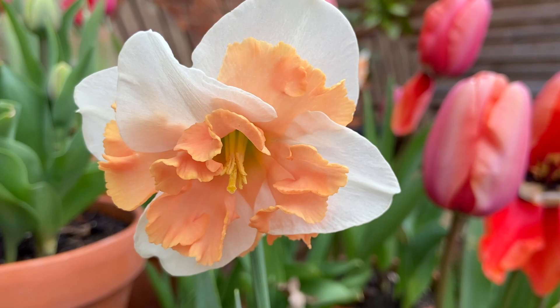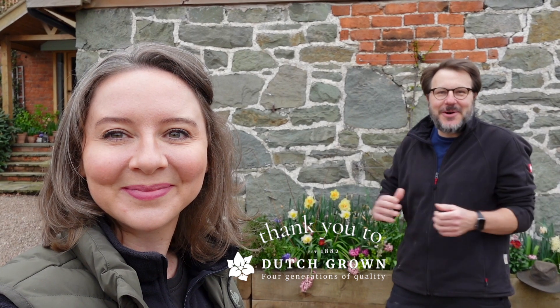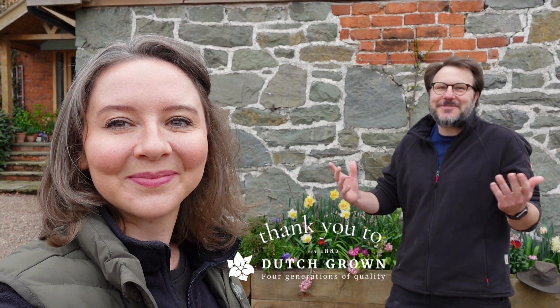All the daffodils are looking fantastic at the moment. Big thank you to this week's sponsor, Dutch Grown - all of the pops of color we've got around the property are bulbs we planted from Dutch Grown: the hyacinths, the tulips, and the daffodils. If you're looking for any spring bulbs, summer bulbs, or just bulbs in general, go check out Dutch Grown. They've very kindly given us a 10% discount code - I'll put all the details below.